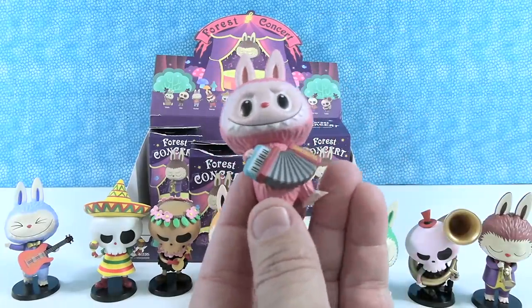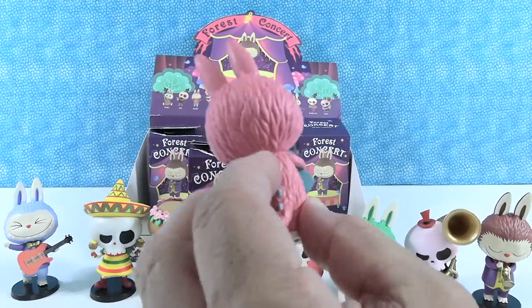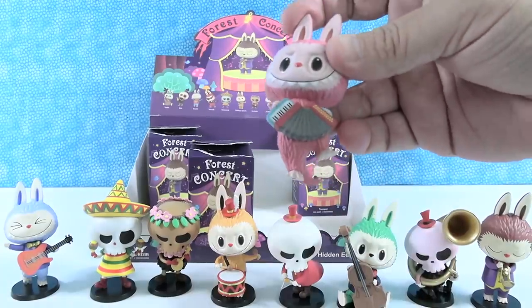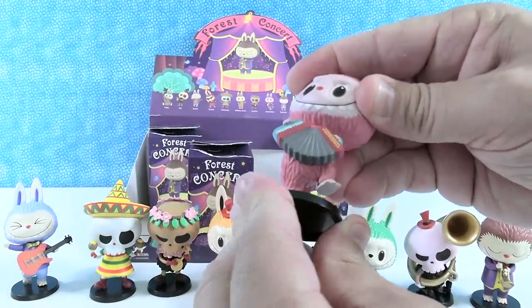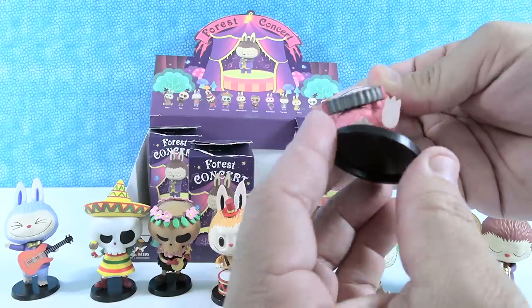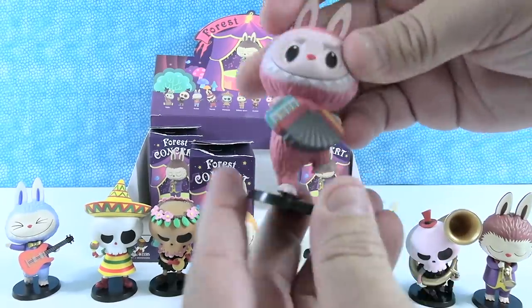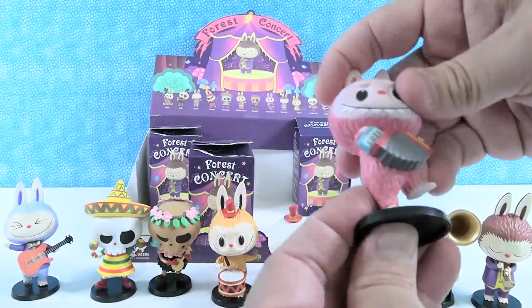The accordion — look at how awesome this guy is! He's pink. I love that he's pink and has little blue ridges, and he's got his little foot stomping action. He is going for it with that accordion — a little squeeze box!